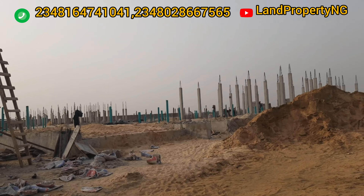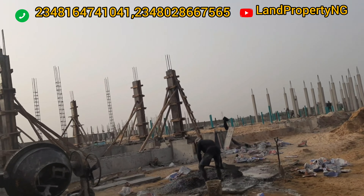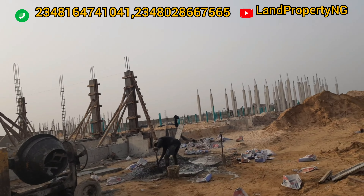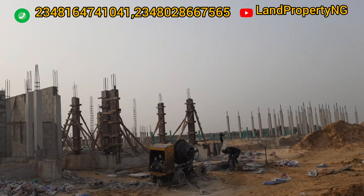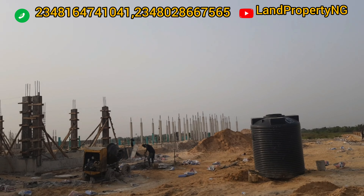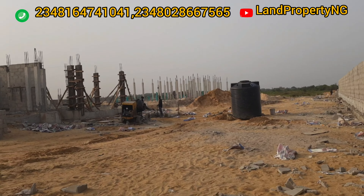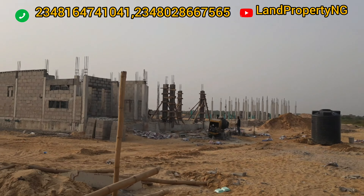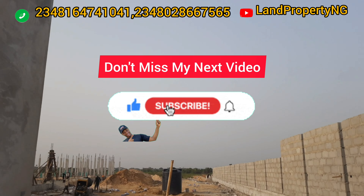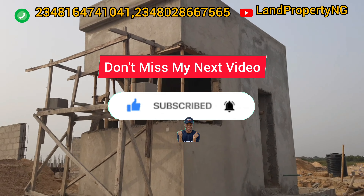So what are you waiting for? I want to bring you to this estate — it's a very good one. If you're looking for an estate where you can pay over a long span of time, Montego Garden 4 is your choice. What I do is present properties with strong appreciation potential, and here I'm presenting Montego Garden 4 on Ogombo Road by Abraham Adesanya, close to Ajah and Lekki. Give me a call at the number on the screen and let's see how we can do business together.